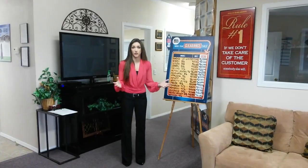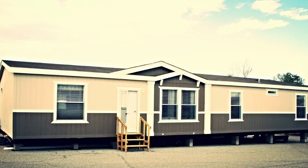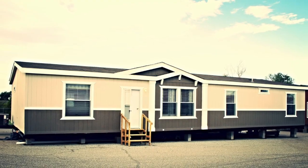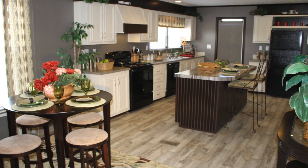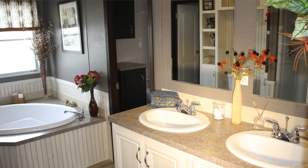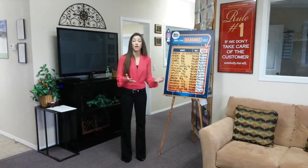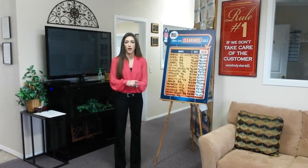We've also got the 28 by 63 three bedroom Cavco house with brand new white cabinets — it looks really nice, something different than what you're going to see anywhere else. We've got a great selection of inventory to choose from, not only here on the lot but also at our factory just a couple miles down the road that we can show you as well.